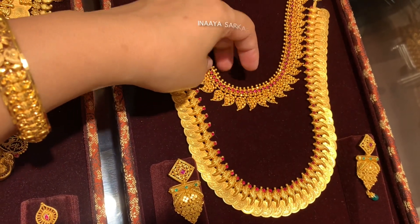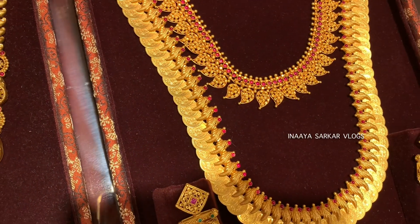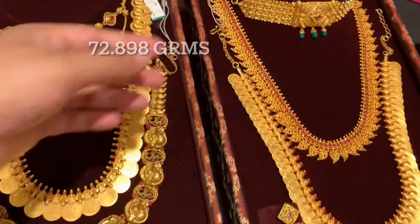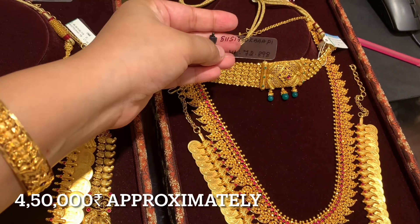This is a mango pattern necklace - what we call a mango malah. The weight of this necklace is 71 to 72 grams; you can see on screen the exact weight is 72.898 grams. Here is its code, and the price will be available in the approximate range of 4,50,000 rupees.